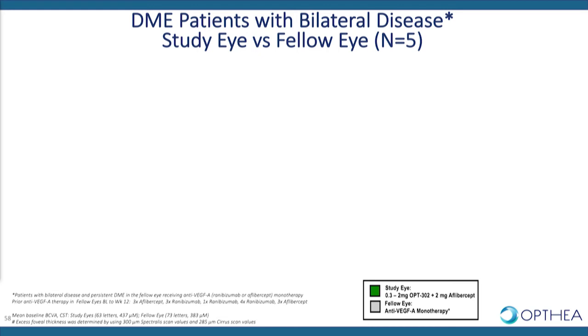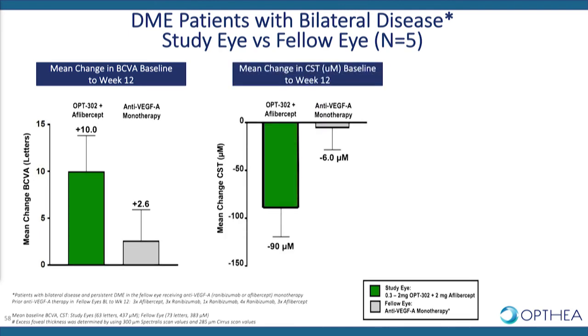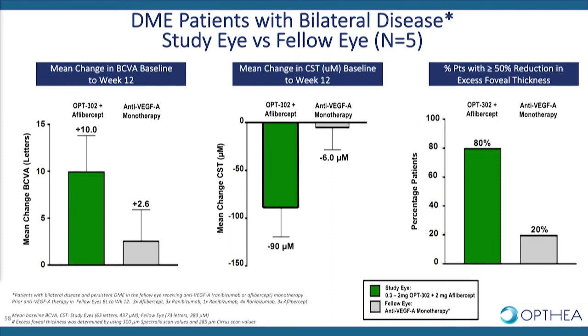A group of five patients in the phase 1b study had bilateral disease. Both study eyes and fellow eyes had undergone prior anti-VEGF-A therapy of six prior injections, matched for treatment history, representing an intrapatient comparison between study eyes treated with the combination and fellow eyes treated only with a selective VEGF-A inhibitor. At week 12, study eyes receiving the combination experienced a mean gain in visual acuity of 10 letters compared to 2.6 letters in fellow eyes on VEGF-A monotherapy. Similarly, retinal thickness reduction was 90 microns in combination-treated eyes versus very little reduction in monotherapy fellow eyes, and a greater proportion of combination eyes achieved 50% reduction in excess foveal thickness.